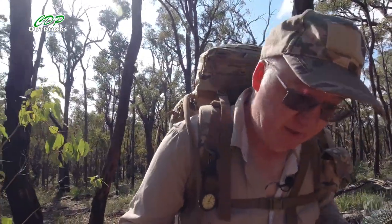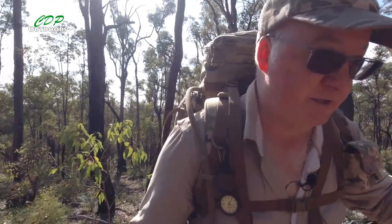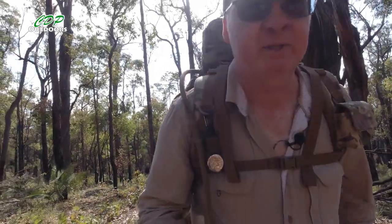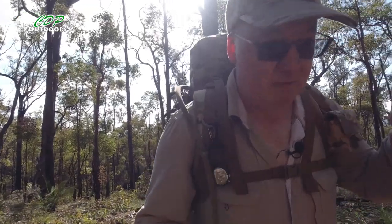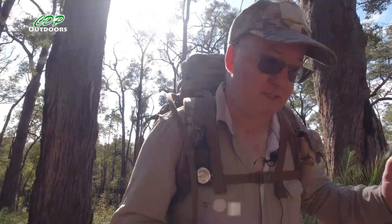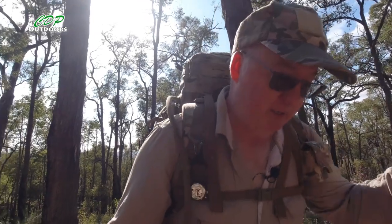Seven kilometres in and we've just got to the first serious incline — known as a bloody big hill. You can see down behind me — I just climbed up that. I've got one of my walking poles out to help me up. I carry walking poles but a lot of the time I don't use them until I get to a situation like this.